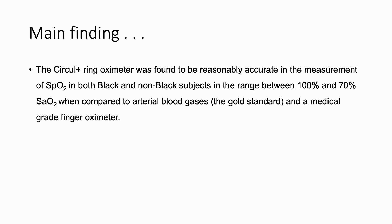This is the main finding of our research: the ring oximeter was found to be reasonably accurate in the measurement of SpO2 in both black and non-black subjects across the range of 100 to 70% SaO2, when compared to arterial blood gases — the gold standard — and a medical grade finger oximeter.